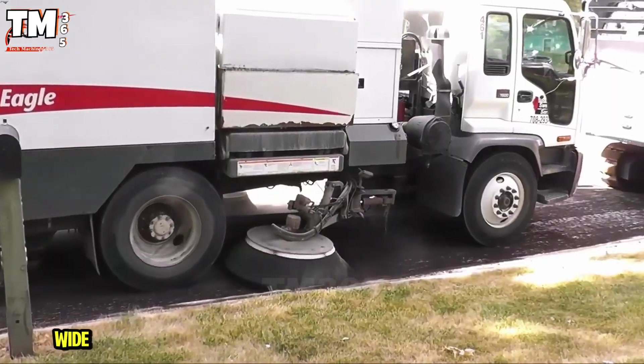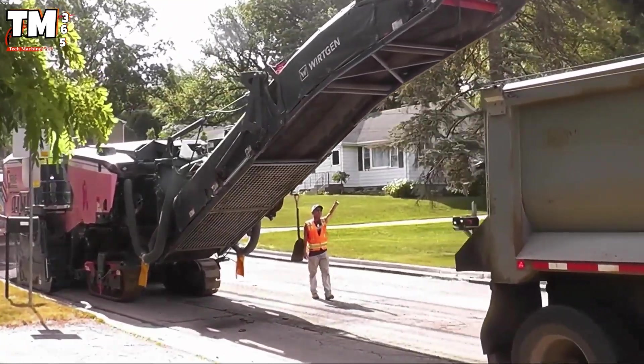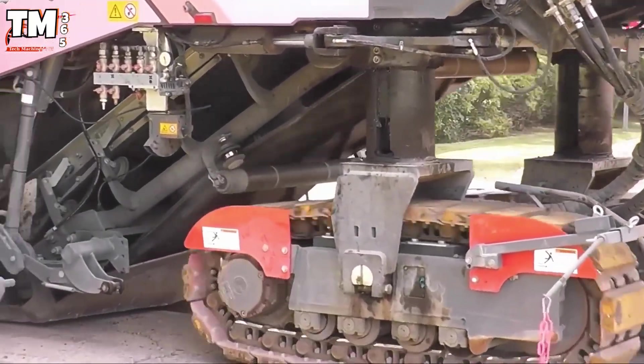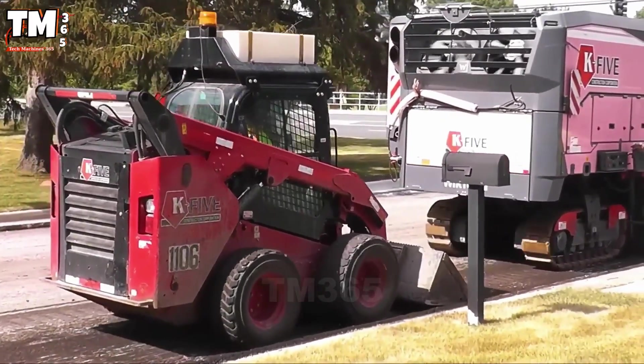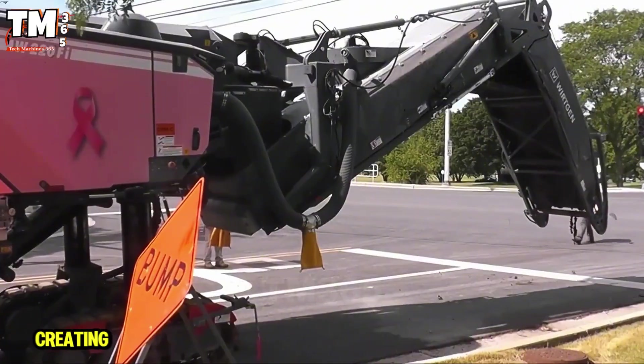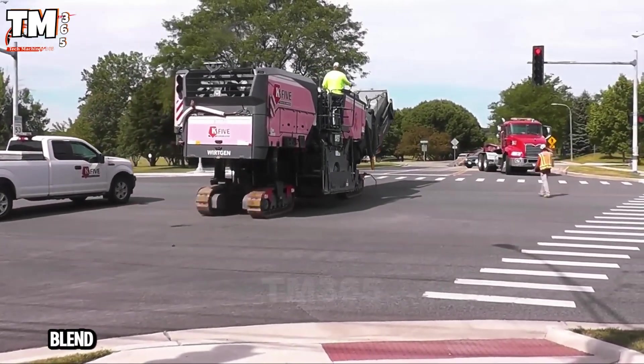The 2.2-meter-wide cutting drum, equipped with hundreds of extremely robust teeth, is powered by an 801-horsepower engine. Thanks to the mill assist and level proactive systems, the machine can mill down to 350 millimeters deep, creating a perfectly level surface where performance and style blend perfectly.